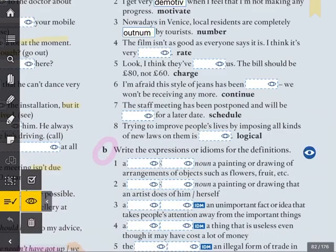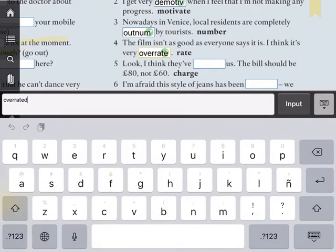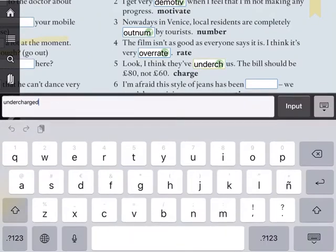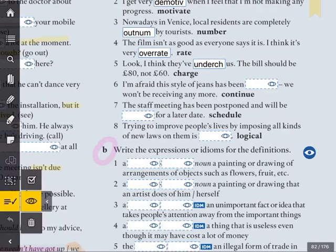Number four: 'The film isn't as good as everyone says it is. I think it's very overrated.' Do you know any films that are overrated? People think that it is better than it really is — it's overrated. Number five: 'I think they've undercharged us. The bill should be £80, not £60.' They have undercharged us — charged us less than it really is. They were undercharged by £20.